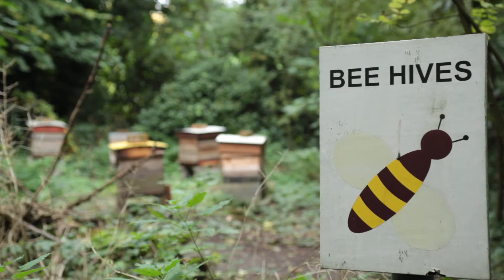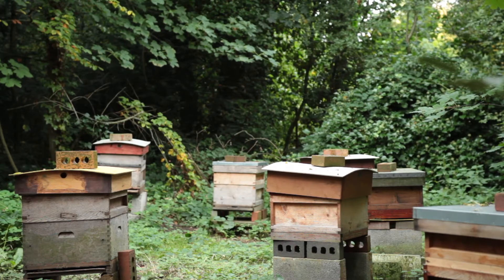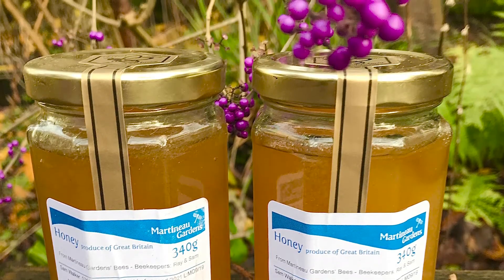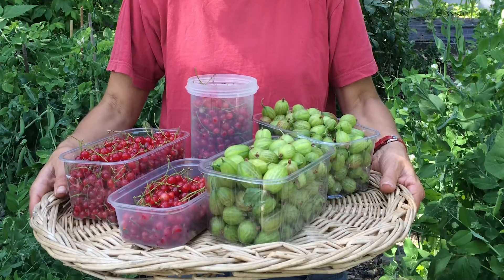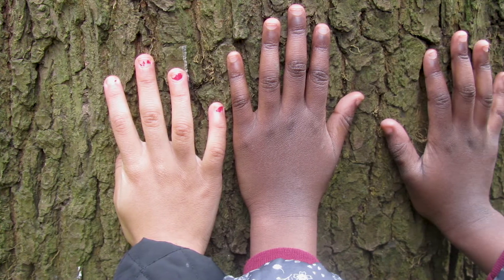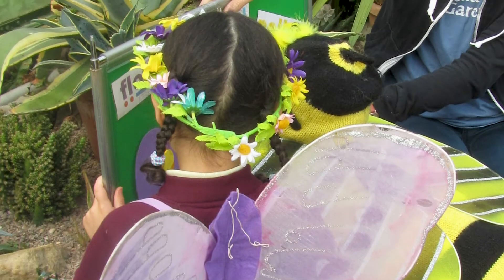For 20 years, our beehives have been tended by volunteers. The public can view these in situ, educate themselves about beekeeping and buy our honey. Visitors come to appreciate the balance of pollinator-friendly gardens in the food chain. Birmingham children benefit from our school visits programme, including the popular Plant Professor module, where children learn about pollination.